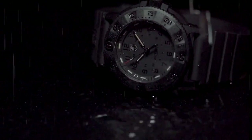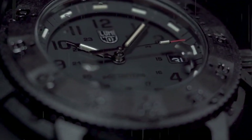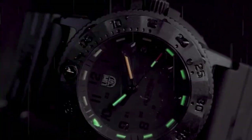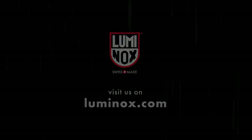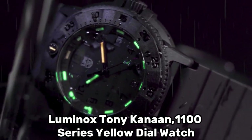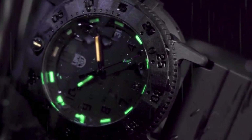Additionally, the watch includes a calendar function to display the date. Notably, it boasts special features such as shock resistance, enhancing its durability and suitability for various activities. The movement of the watch is powered by Japanese quartz, known for its accuracy and reliability. With a water-resistant depth of up to 100 meters, this timepiece is suitable for water-related activities while maintaining its functionality and style.